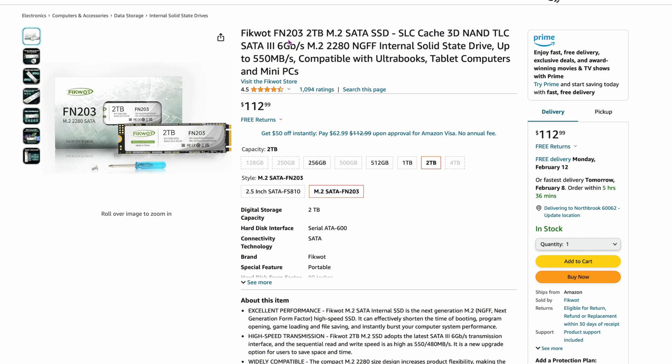Going back to SATA: the Ficwot FN203 is an M.2 SATA drive — two terabytes for $112.99. Again, this is for external storage where you don't want heat. Way cooler than running fast NVMe drives. If you want basic file storage and you're not moving 200-300 gigabytes at a time, these drives work perfectly fine. It'll take a few seconds to offload and you're done.